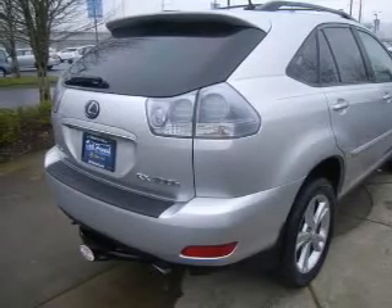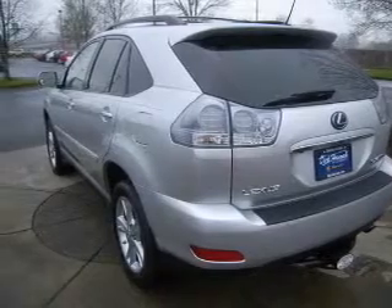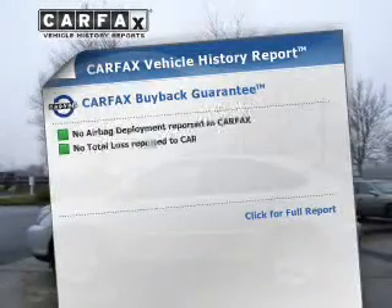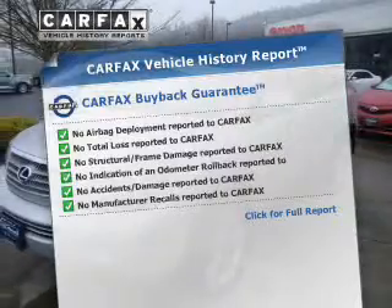A premium sound system is just one of the benefits of owning this vehicle. You will appreciate the safety feature of anti-lock brakes. Enjoy the flexibility of multi-zone temperature controls. An included Carfax Vehicle History Report allows you to purchase with confidence and the knowledge that your buy was a smart choice.